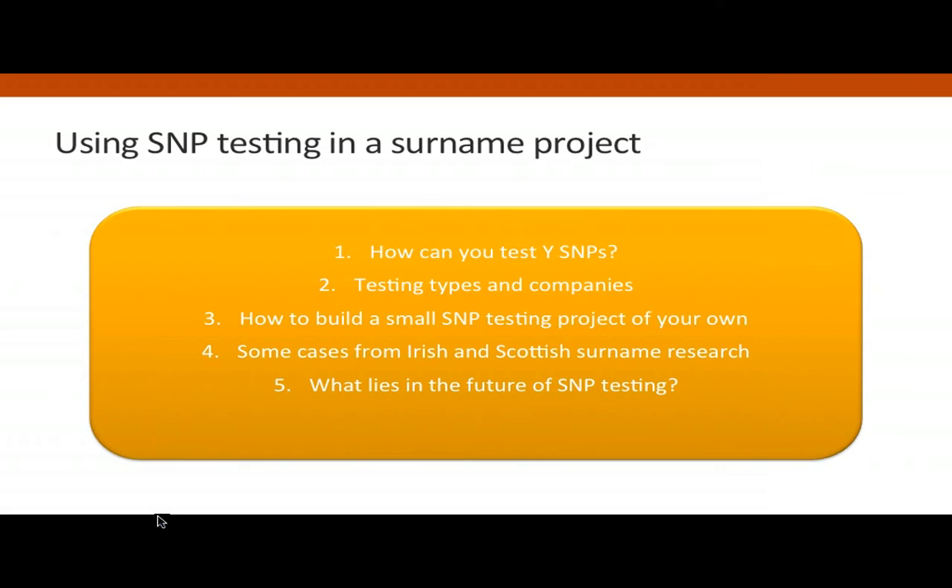I'm going to begin by doing an overview of what the various kinds of Y-SNP tests are, then look at how we can set about building small projects. I'll look at some cases from Irish, Scottish, and Scots-Irish surname research to illustrate questions you can address with SNP testing, and then I'll give my own speculations about the future of Y-SNP testing.